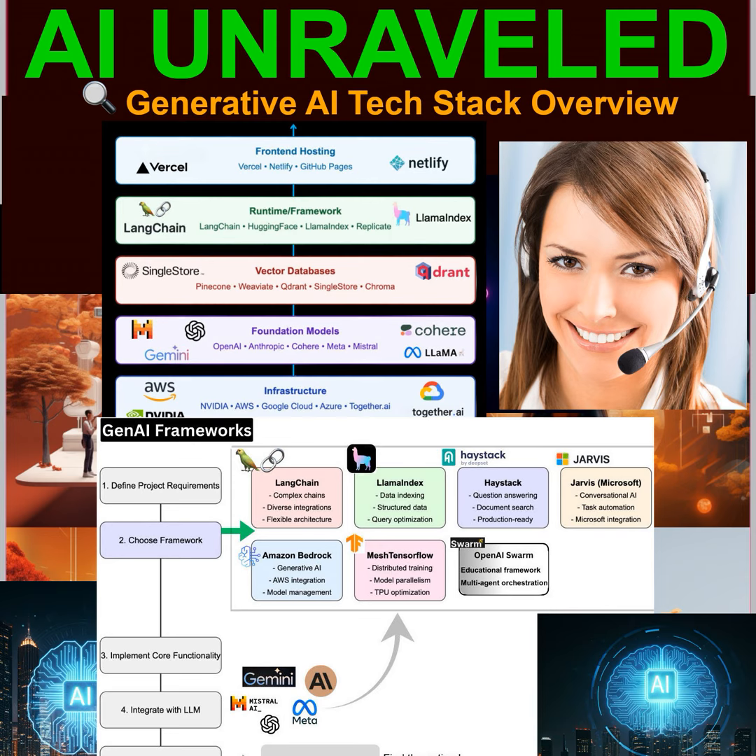And finally, we reach the layer that users actually interact with: the front-end hosting layer. This is where platforms like Vercel and Netlify come in, helping developers create those user-friendly interfaces that connect to all the AI magic happening behind the scenes. It's like designing the storefront for a shop — you want it to be appealing and easy to navigate, even if the inner workings are complex. So from the raw power of infrastructure to the sleek design of front-end hosting, that's our Gen AI cake in a nutshell.